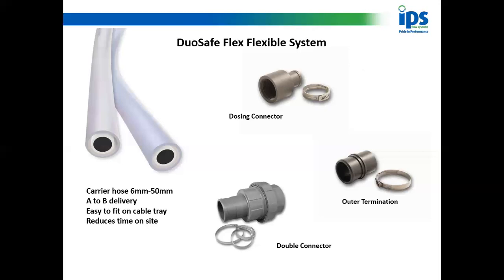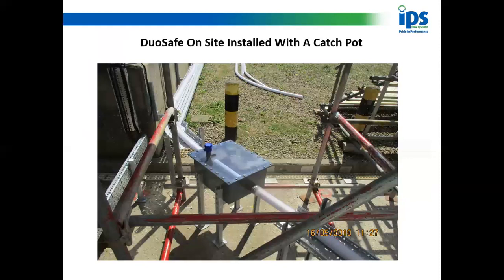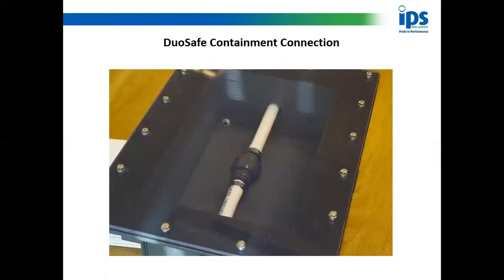Some people do want catch pots. Here's a picture of a job done in Yorkshire using our flexible dual containment where the customer did want a catch pot. You can see the outside termination, the steel-banded clip — the outside pipe terminates there, and the inside pipe runs right through and back into the outside pipe, leading back to a bulk storage tank or similar. There will be times when you need to come off a flexible system and onto a rigid system.